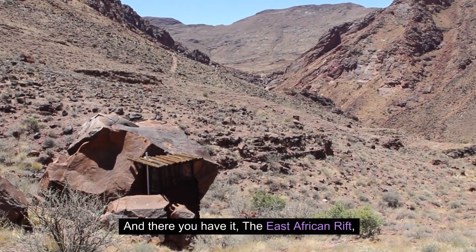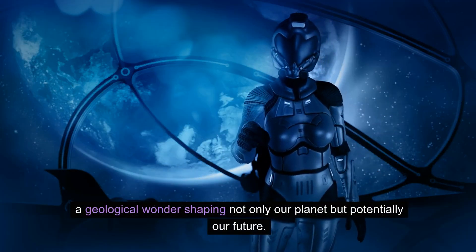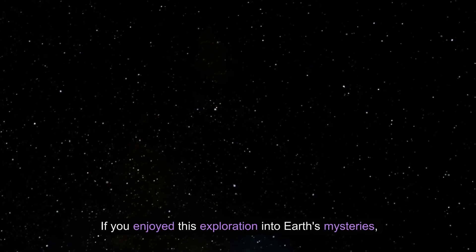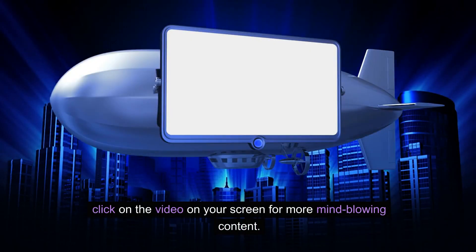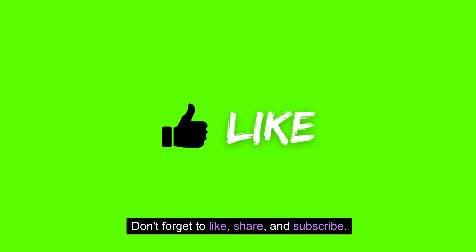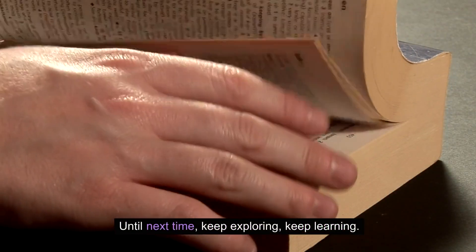And there you have it — the East African Rift, a geological wonder shaping not only our planet but potentially our future. If you enjoyed this exploration into Earth's mysteries, click on the video on your screen for more mind-blowing content. Don't forget to like, share, and subscribe. Until next time, keep exploring, keep learning.